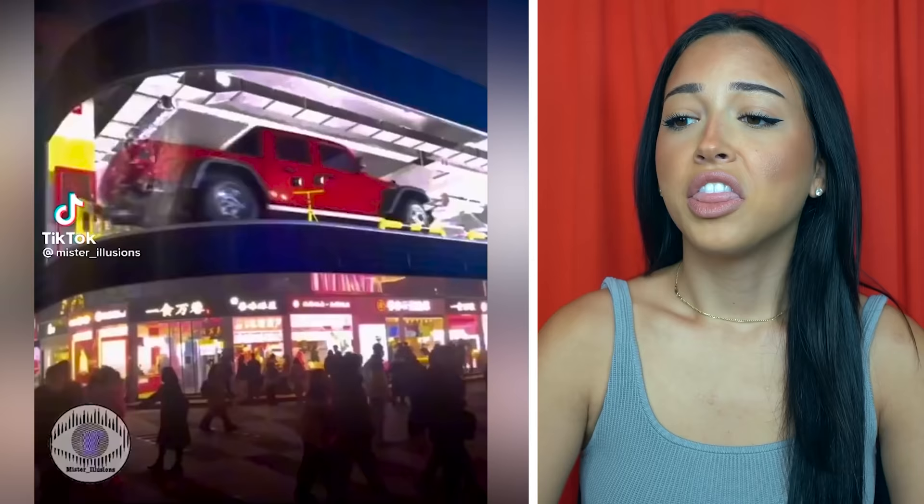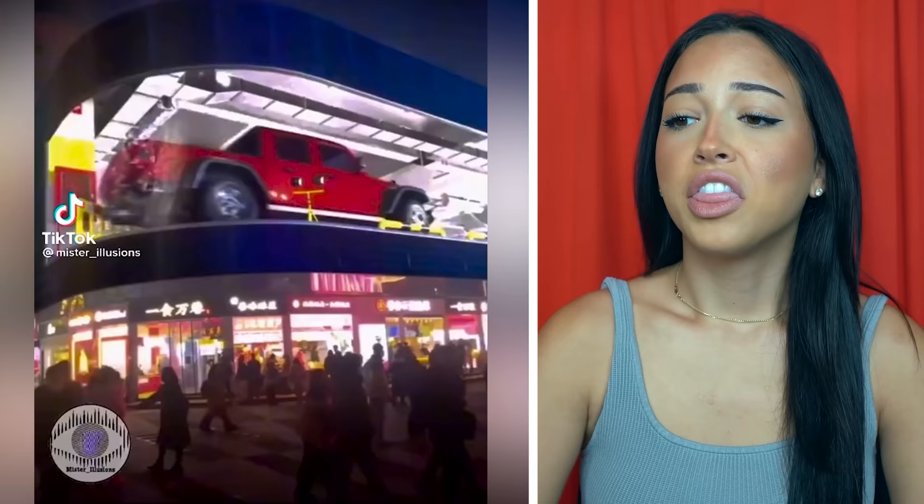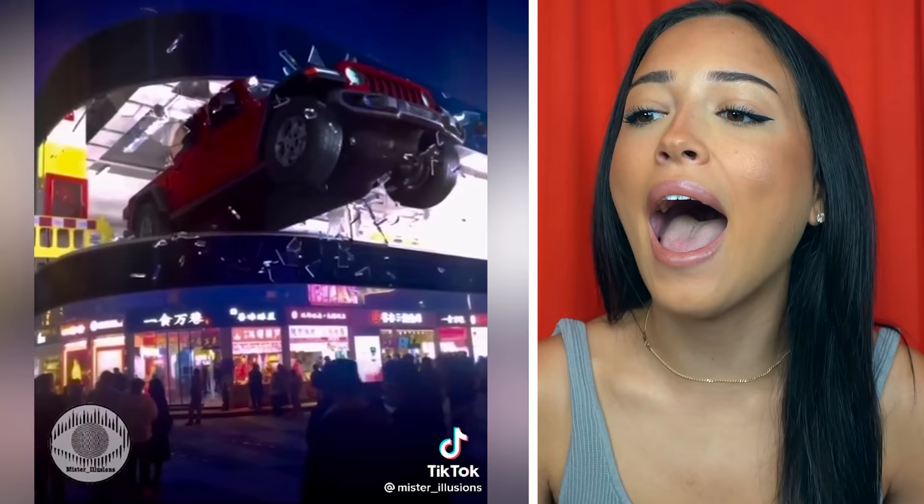They put cars in buildings all the time, but this car apparently wanted to run around the building, break all the glass, and somehow disappear at the end. How did that look so real? This video makes me so confused.